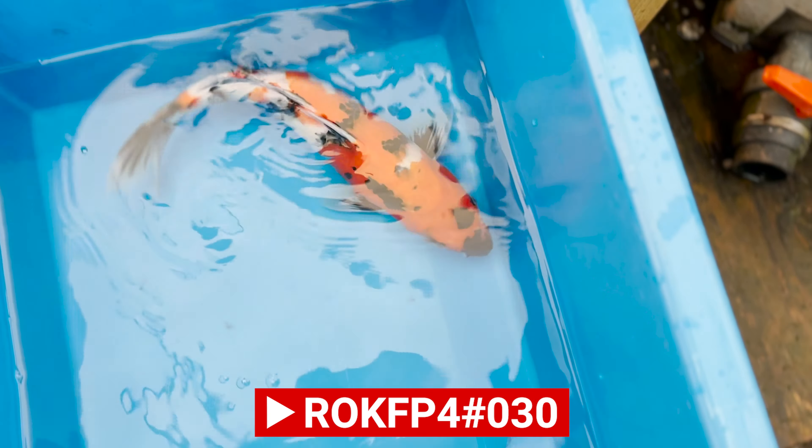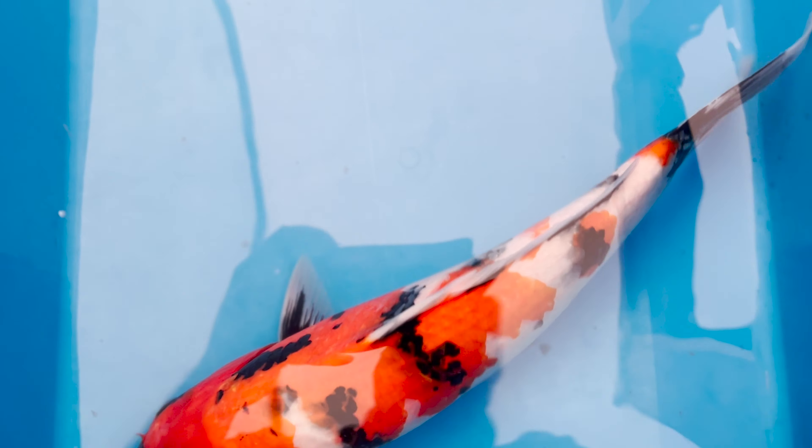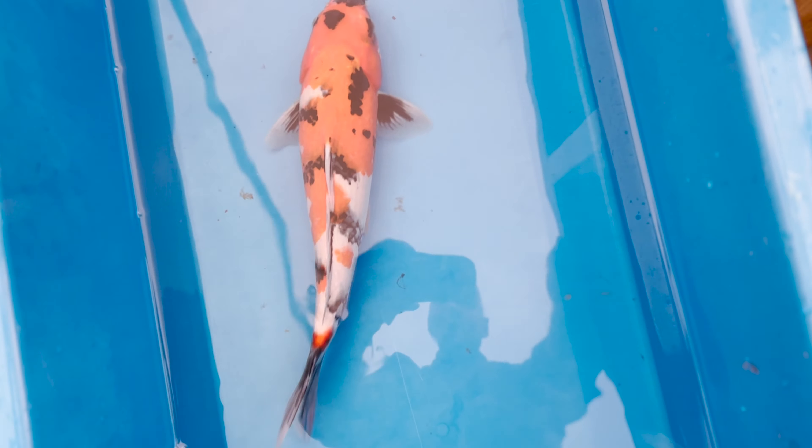Looking at this male Showa, 40cm — again, fantastic body structure for a male. The sumi is coming up on the head and above the shoulders. Nice evenly well-placed saroji, hyper clean. Sashikomi on the beni is outstanding. Motoguru freestanding in both pectorals as well, which is very very good to see. Nice big shaped head leading into the shoulders. Some more volume, some more body on this koi and it's going to be absolutely mega.